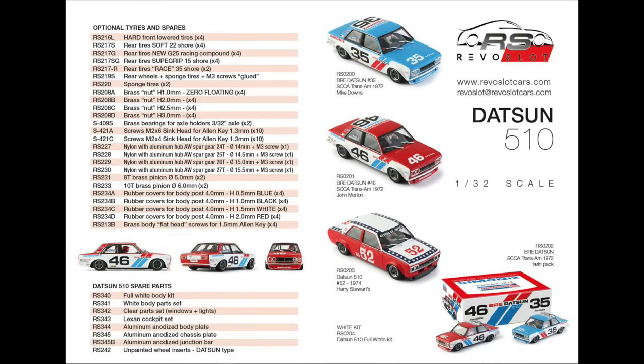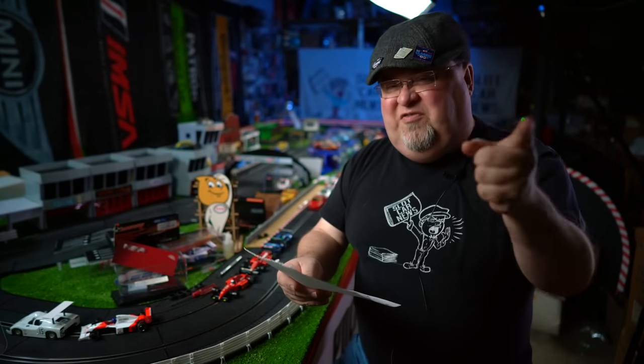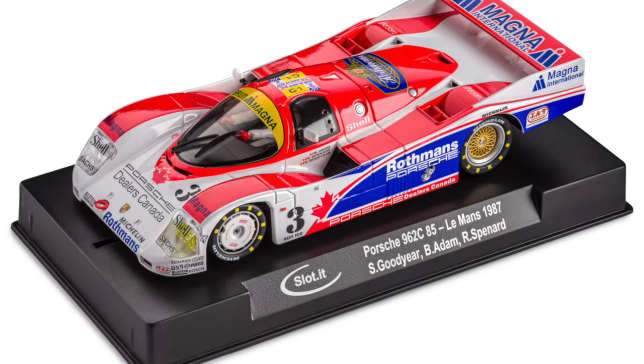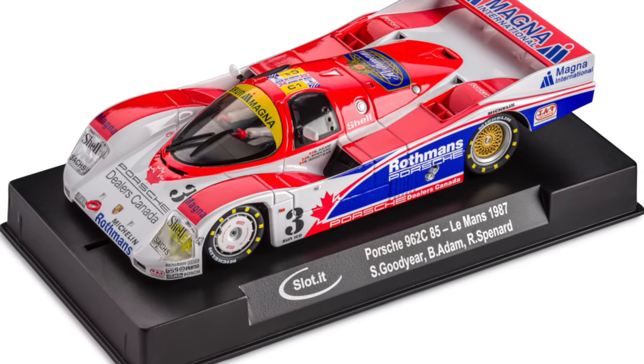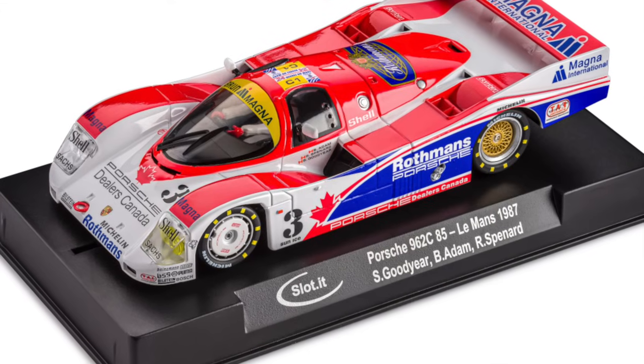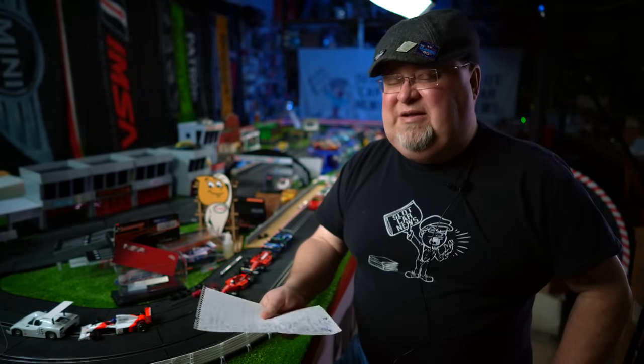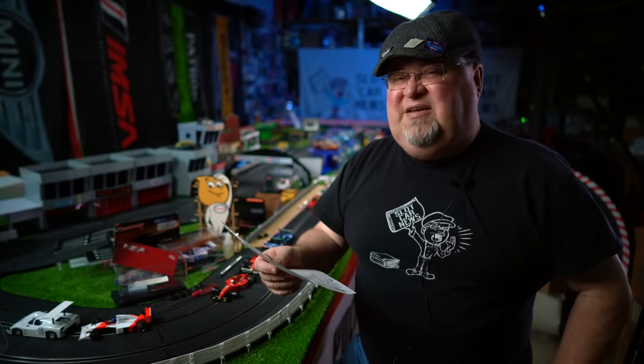We've got a whole bunch of Slot.it Policar news now, breaking overnight — the Porsche Canadian dealer's livery on the Le Mans 1987 962. Anything with a Canadian livery is a personal favorite of mine. We've shown this before, but finally getting to say it will be coming fairly soon. It's one of the next releases announced to their dealers and distributors that will be available shortly.